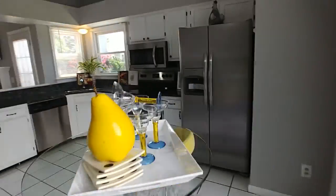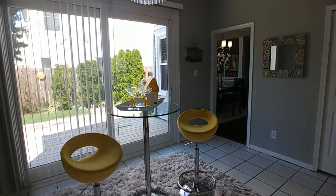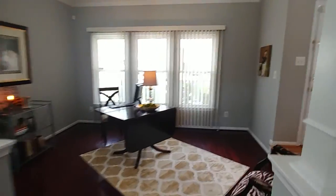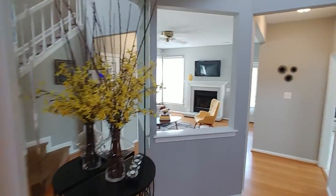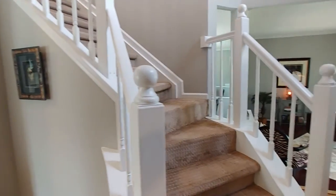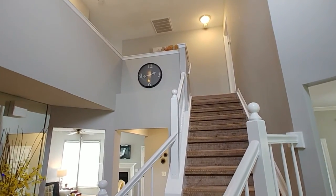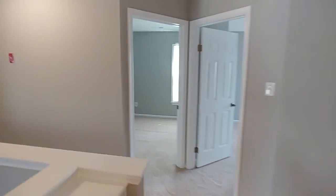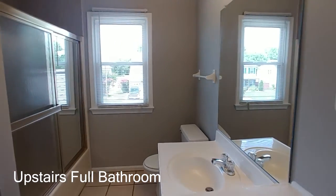If you're not enticed already to give Nina a call to see this house, maybe you will be when we get to the upstairs. Coming back towards the front door for one more good look — this house is so open and beautiful. Now up the stairway, we'll show you the other full bath, three bedrooms, and then the master bedroom and master bath.